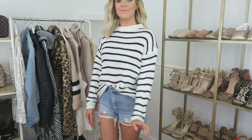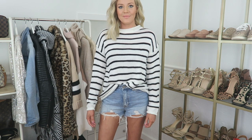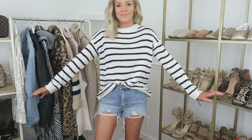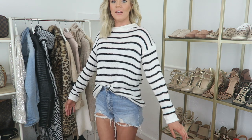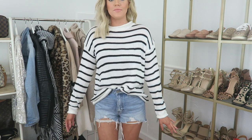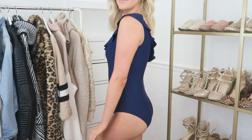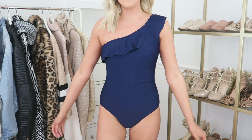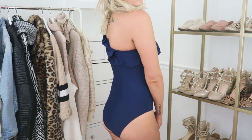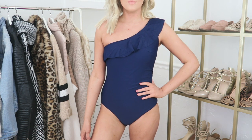Next is this striped sweater that I bought especially for summertime and wearing at night with bonfires because it has a really cute beachy feel. I will give you a heads up — I bought a small and it is quite large. I don't know if it's just this batch or what but for me this ran really big. Next, this swimsuit is absolutely adorable. I'm loving the one shoulder detail and I got a size small in the navy color and it runs true to size.